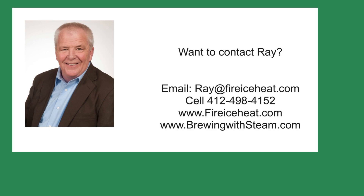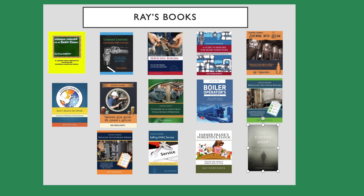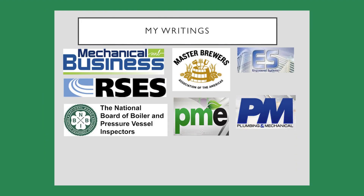If you would like to contact me, my contact information is here. I have my two websites. The Brewing with Steam site has monthly blog posts on steam systems for breweries and distilleries. I have written 11 books on boilers and they are available on Amazon. You can also find some of my writings in these fine publications.